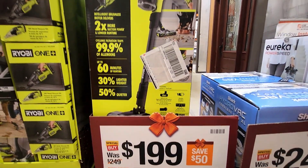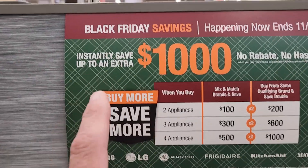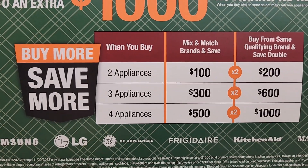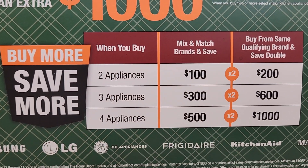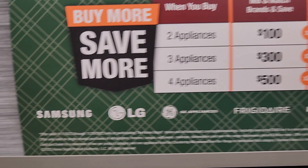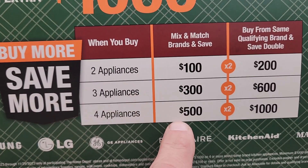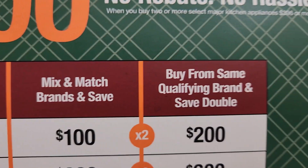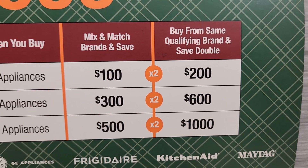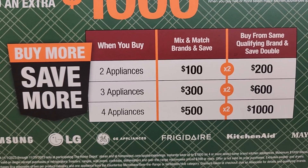For you guys looking for appliances right now, they do have a Black Friday 'buy more, save more' deal going on. Buy two appliances, save $100; three, save $300; four, save $500. There are qualifying brands listed at the bottom, and if you buy from the same qualifying brand you save double that amount — so sticking with one brand gets you even more savings.